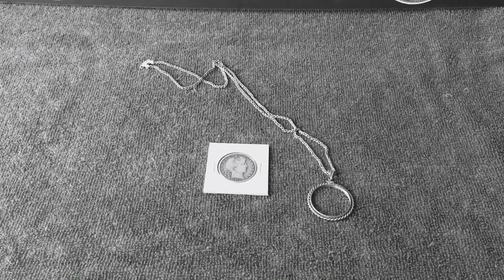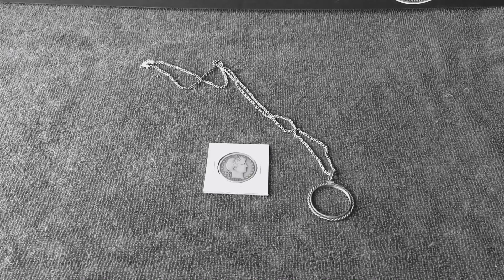All right everyone, thanks for joining me in today's video. I'm going to be showing you guys a little piece that was given to me from a close friend that I know in my actual life — not anyone from YouTube or our community. This is the one and only person that I actually knew in my real life that stacked and collected coins.